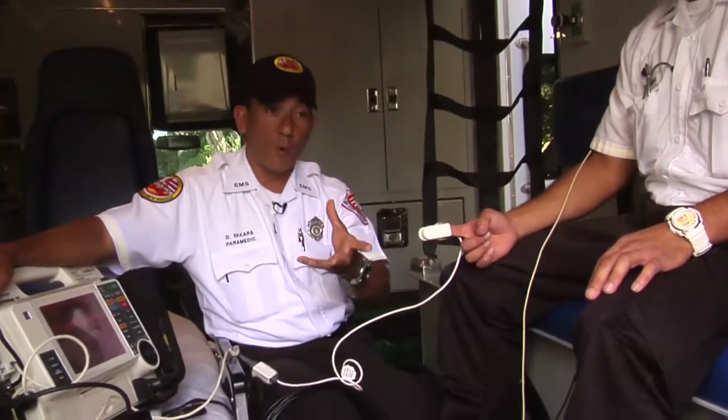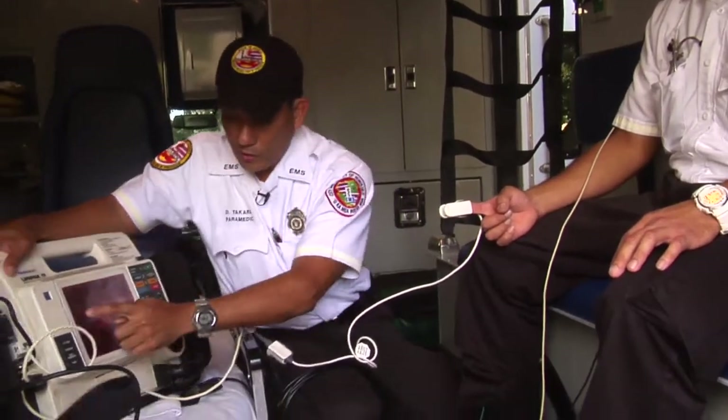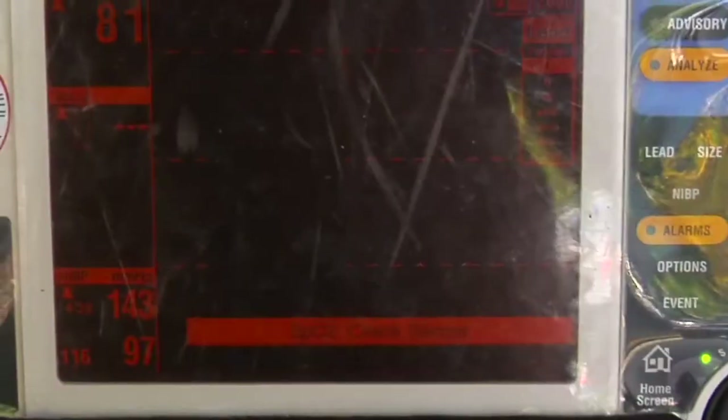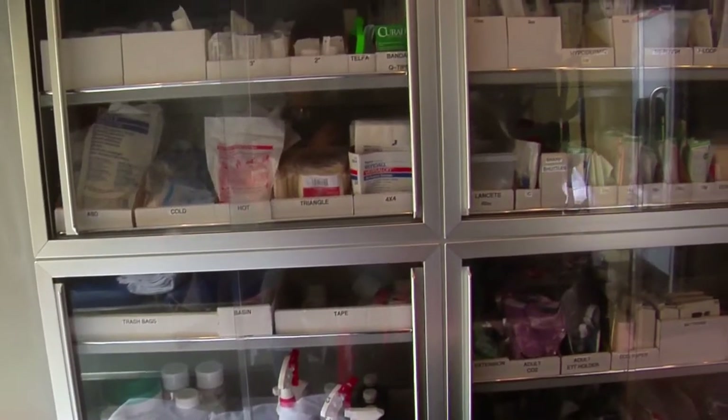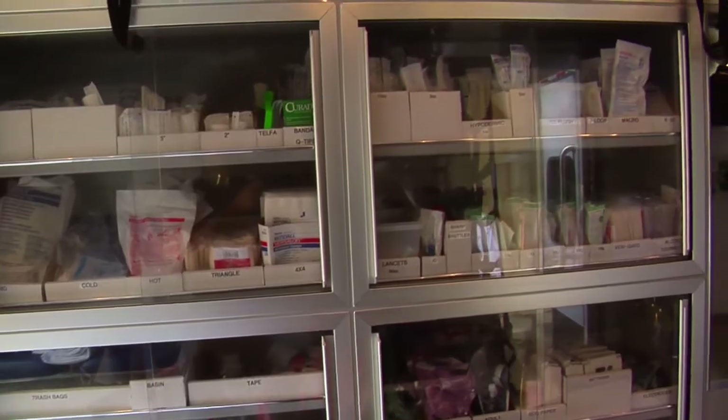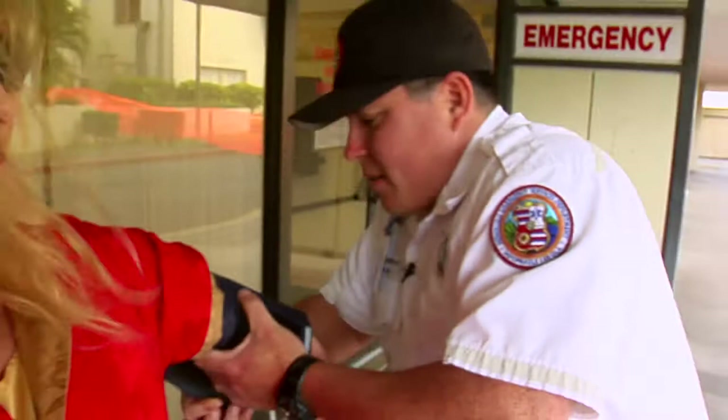So let's say we have somebody with asthma. We may put this on and look at these numbers. We want them in the high 90s, ideally. If it's lower, that may indicate what modality of treatment we need to use — more oxygen or using other chemicals.